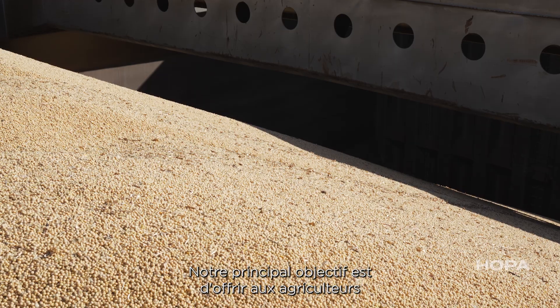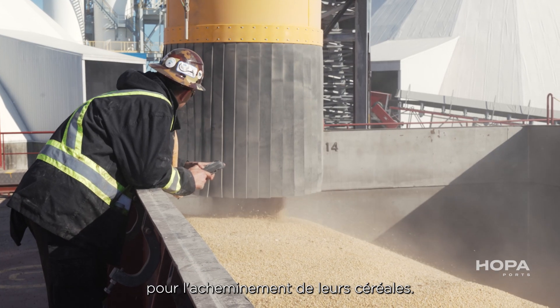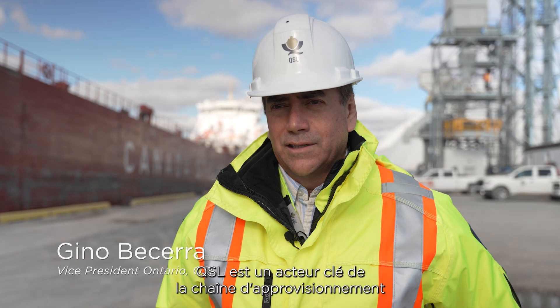Our primary goal here is to give farmers a secondary option in southern Ontario for where to bring their grain. QSL is a key supply chain player in North America. We have operations in Canada and the US.